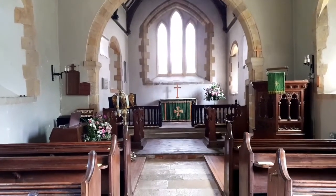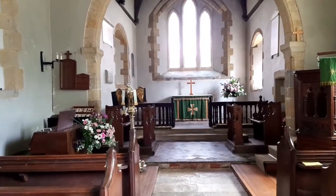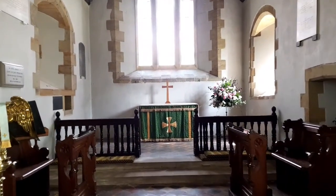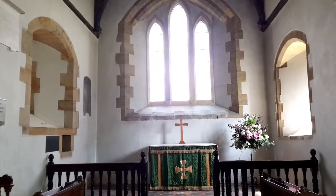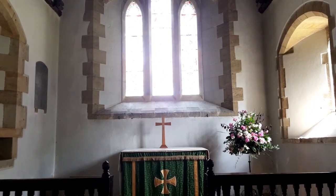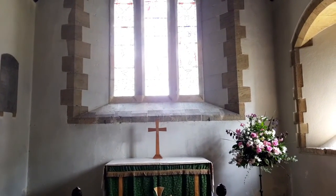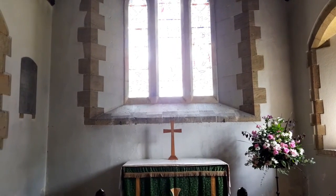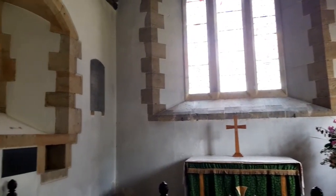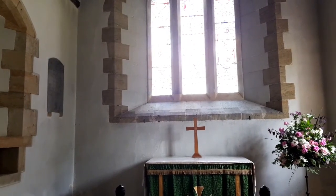I'm now walking towards the altar and the east window. The east window was installed in 1855 by Fanny, who was Captain Lyon's widow, to commemorate her daughter, son, and husband. The Lyon family built the original Dainstein in 1840. It's a beautiful window and a lovely thing to have commemorating the family.